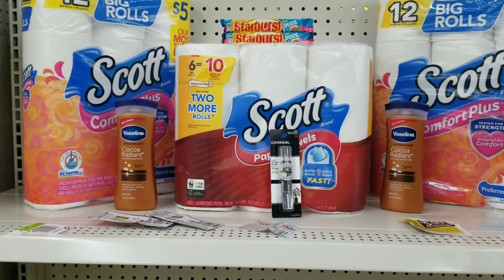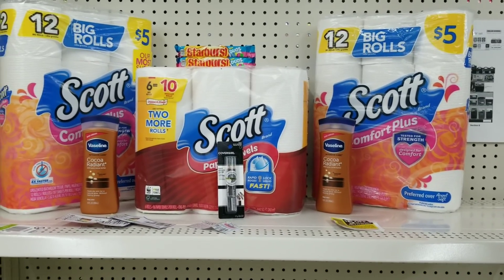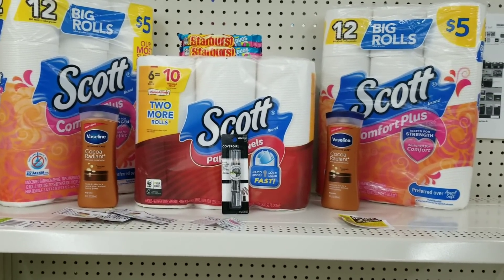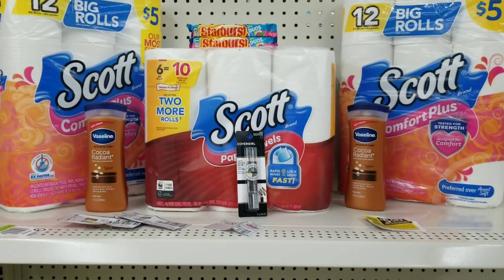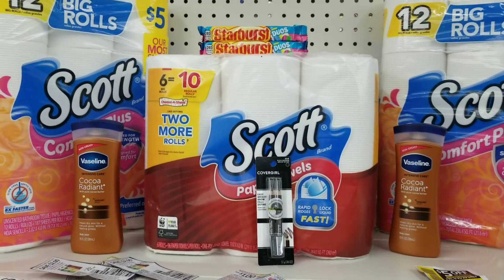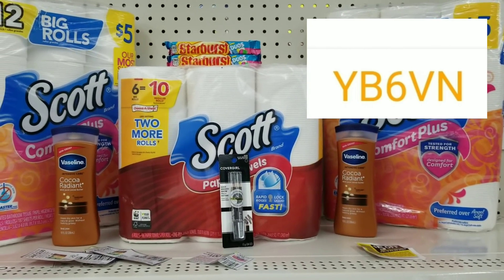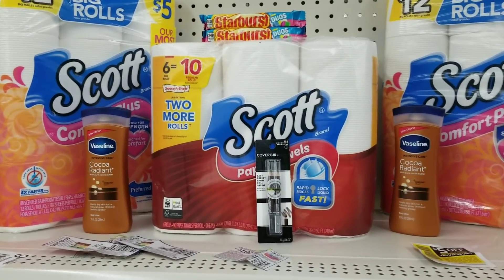After all coupons I calculated my total being around seven dollars and forty-some cents for all these items, which I feel is a great price since we're getting paper products. People say they want lower out-of-pocket — you can get lower, but with digital coupons you can only use what they give you, that's it. Also, you can submit your receipt to Fetch — I'll put my code on screen, use it if you want.